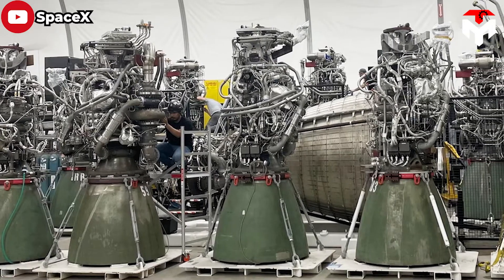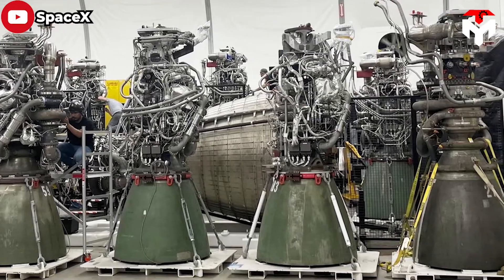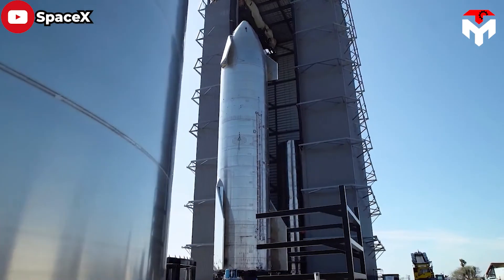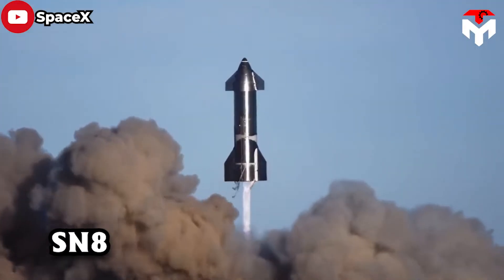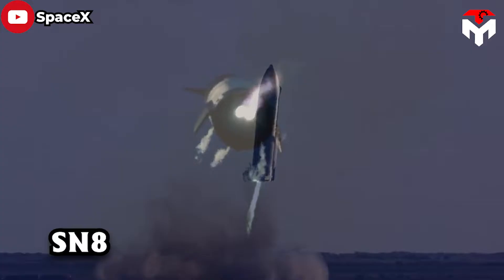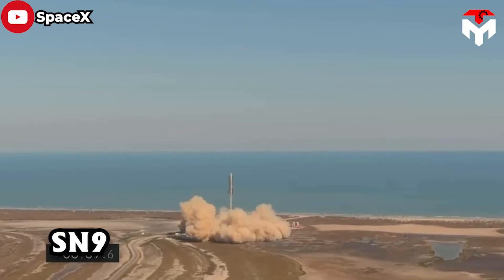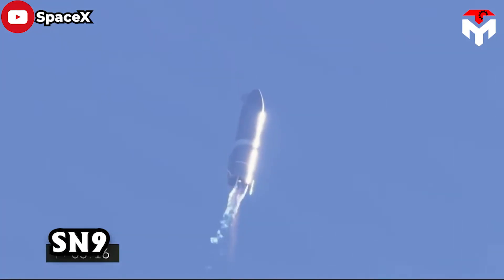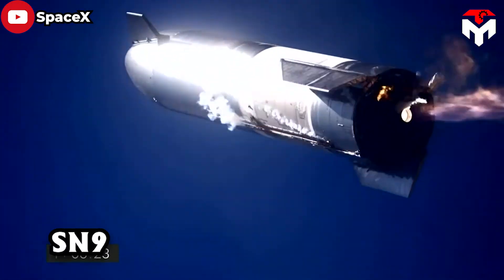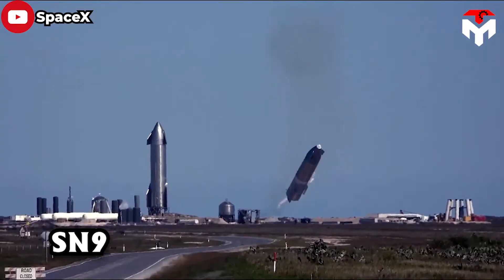The most popular way to mass-produce the Raptor is to iterate the rocket engine quickly and efficiently. The benefit of this approach is that it gives you more opportunities to experiment and fail. For example, during the process of upgrading the Raptor engine from V2 to V3, you have to conduct thousands of tests, including on the ground and in the sky. Without a high production rate, there won't be enough engines, leading to caution, fewer failures, and ultimately less innovation.